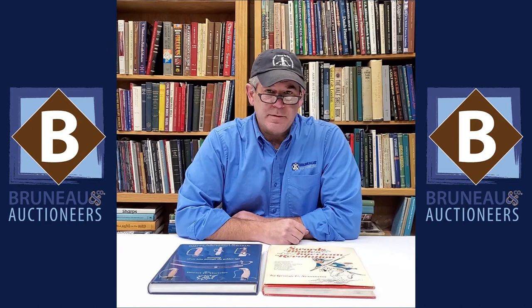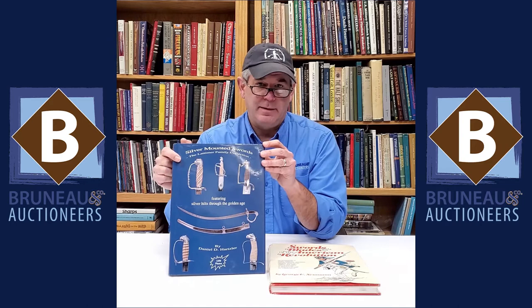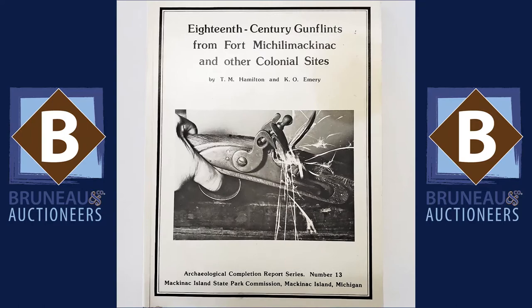Hey everybody, it's Joel from Bruneau & Co and last week for Military Monday we talked about swords at the start of the American Revolution carried by officers. For a couple of quick references, we've got 'Swords and Blades of the American Revolution' by George Newman — some great early swords in here, some of the small swords we talked about, and up through most of the different countries that fought later in the war. And then for the silver hilt we talked about last week, 'Silver Mounted Swords from the Latimer Family Collection' — a wonderful collection of swords. Great stuff.